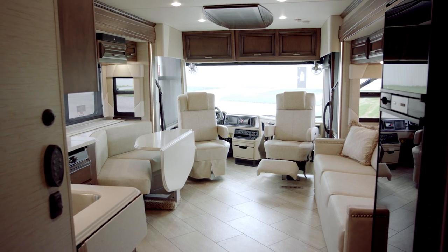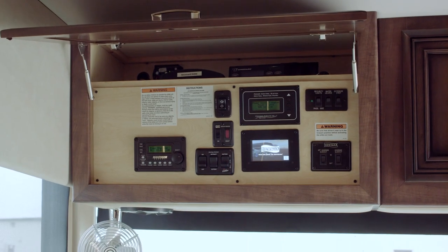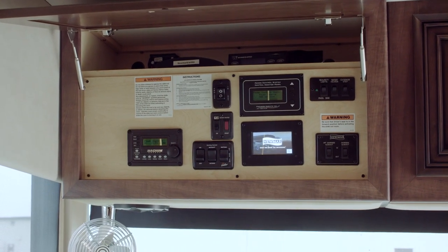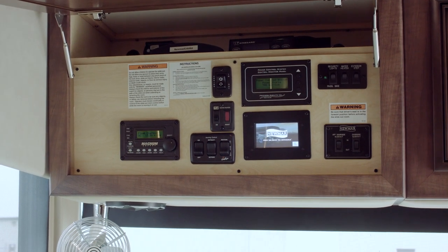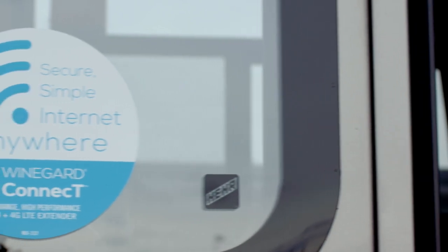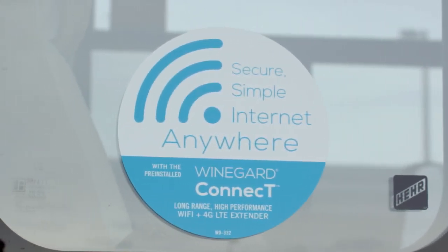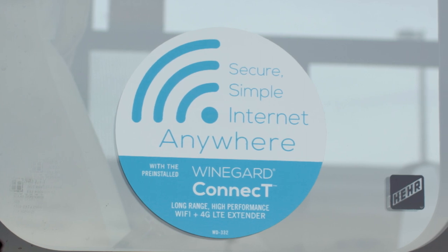I'm excited to show you a brand new wood option for 2018 — this is the Calypso. We have two Wi-Fi options for 2018: the Ranger Wi-Fi system that allows the owner to access nearby hotspot services, and we are also offering Winegard InMotion, which requires the coach owner to subscribe to a wireless service only offered through Winegard.